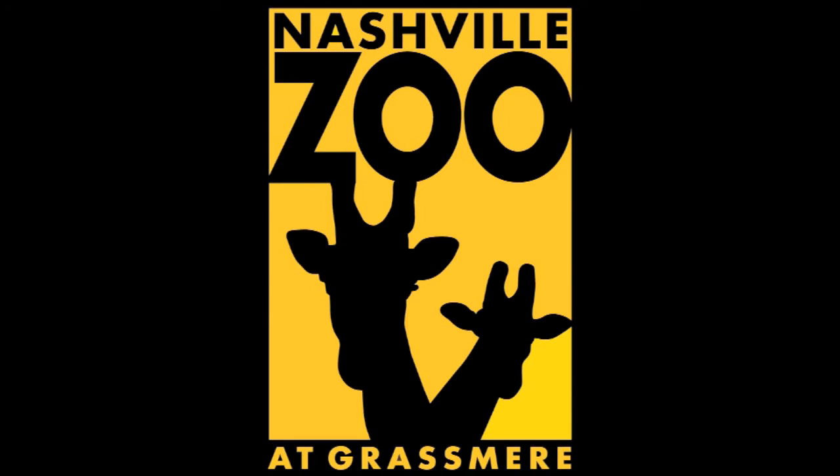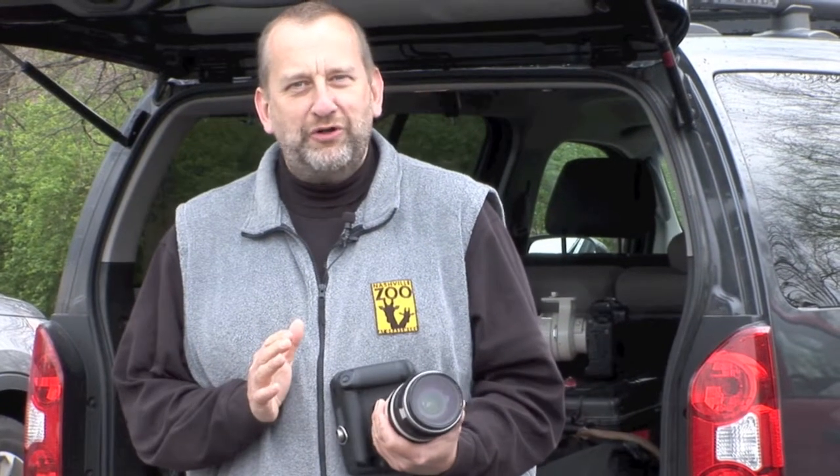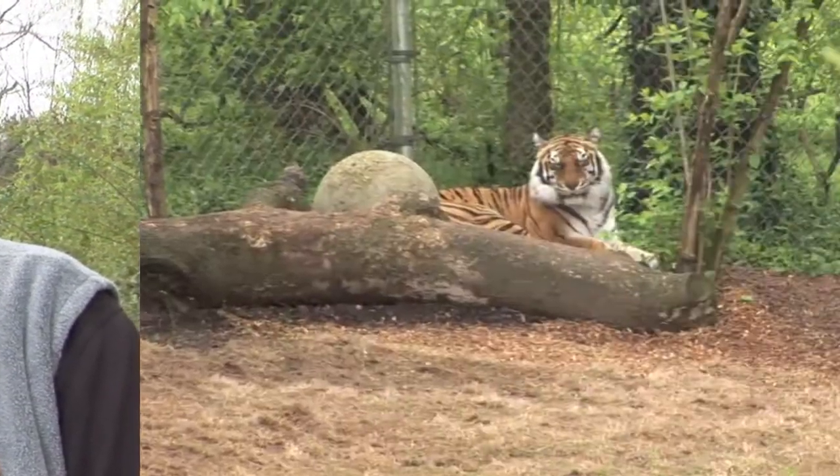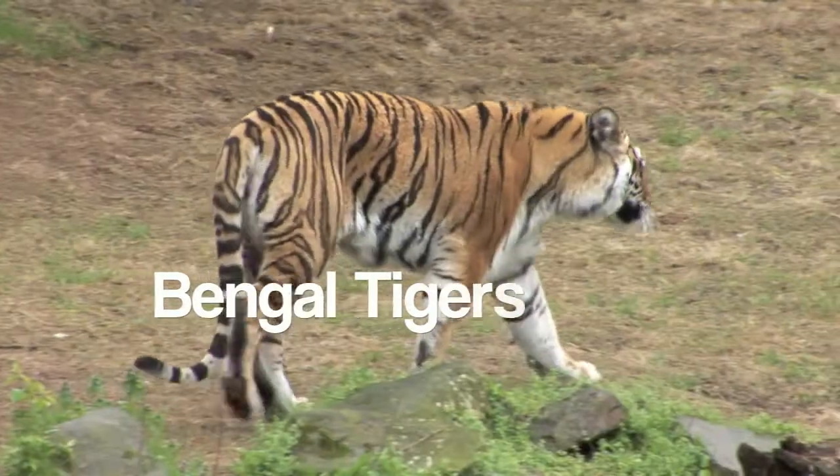Welcome to the Nashville Zoo. Today we're going to take pictures of cats — not small cats, but big and wild cats. At the same time I'm going to teach you a little bit about animal photography and give you some tips and tricks on how to take the best pictures. We're going to be looking at our Bengal Tigers here at the Nashville Zoo.